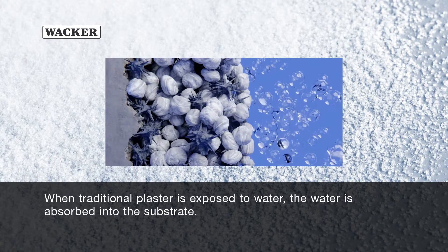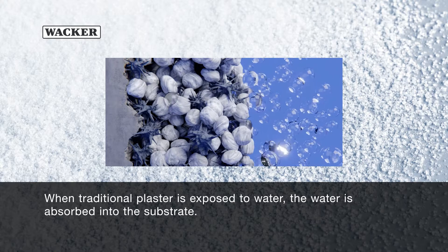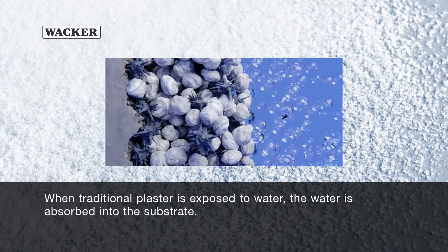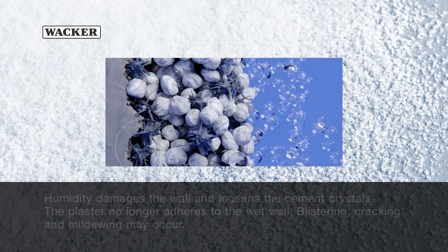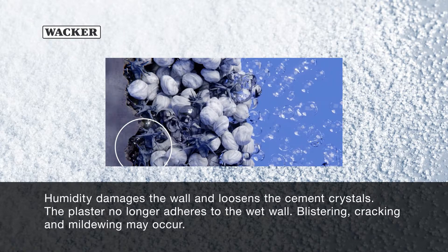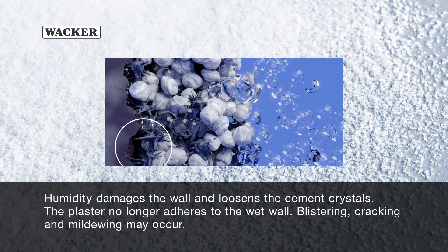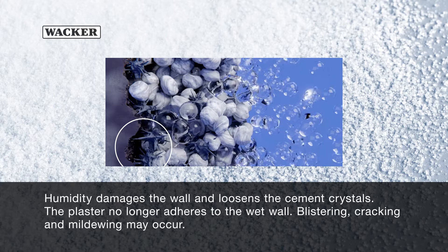When traditional plaster is exposed to water, the water is absorbed into the substrate. Humidity damages the wall and loosens the cement crystals. The plaster no longer adheres to the wet wall — blistering, cracking, and mildewing may occur.